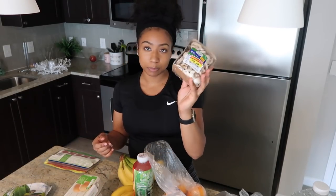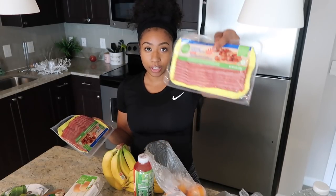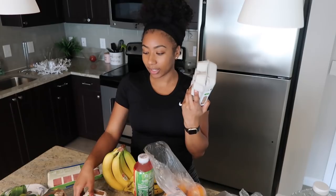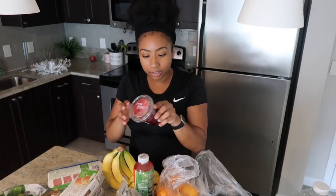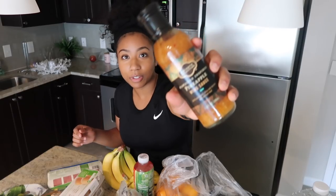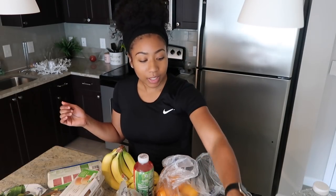I got bananas, uncured turkey bacon with maple — I love it, it's so delicious. I got two dozen brown eggs; I usually eat three or four a day but only the egg whites. I also got oranges, avocados, apples, and blueberries — those were $2.49 because they expire in three days, which I can easily finish. And I got this Hawaiian pineapple wing sauce that I put on my chicken.